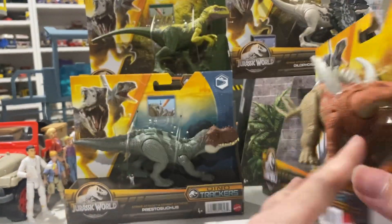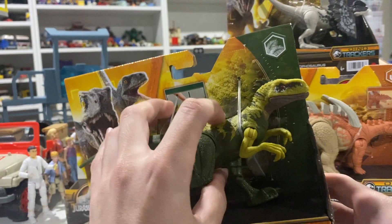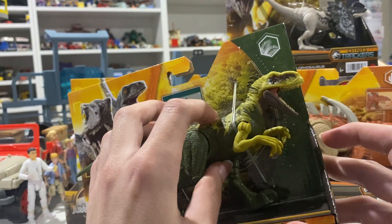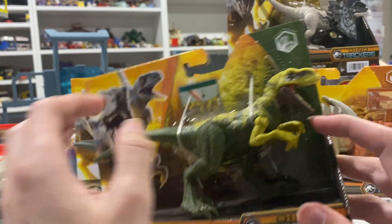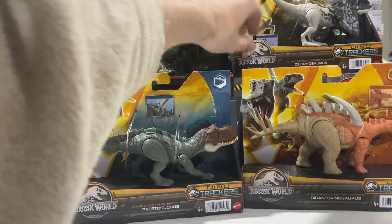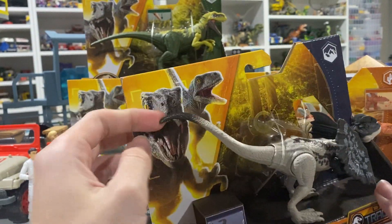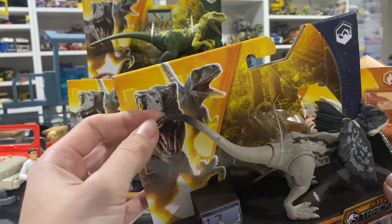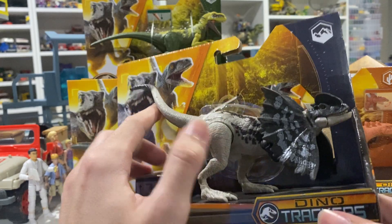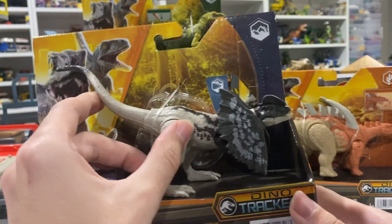The Atrociraptor comes with a cool action feature — the first time we've seen this in an Atrociraptor — it does a little head bob, and if you open the mouth it does a little bite attack. The Dilophosaurus is also really cool because it has that frill feature, and they painted the tip of the tail. Usually we don't get tail paint on these guys anymore. It's definitely sporting that kind of mountain-y vibe — more like a snow tundra sort of aesthetic — so it really looks the part.